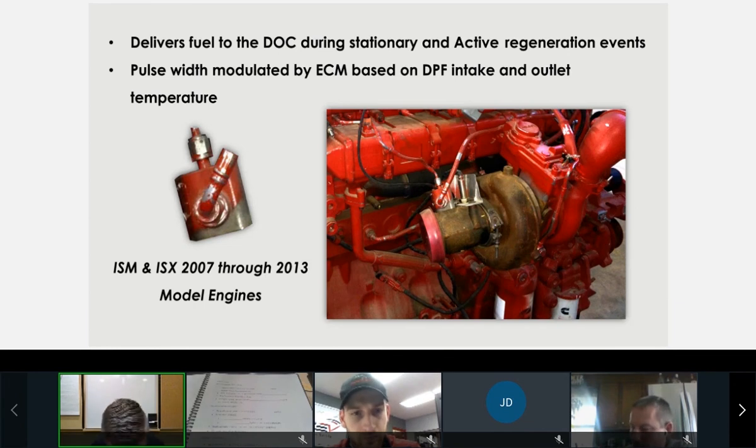On heavy-duty products, the after-treatment injector — also known as the seventh injector — delivers fuel to the DOC during only active and stationary regeneration events. The ISM and ISX from 2007 through 2013 are going to have this seventh injector, which you can see here.